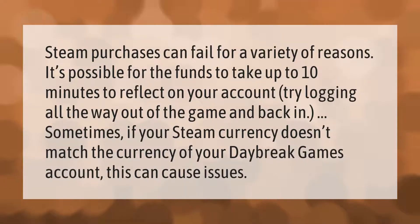Steam purchases can fail for a variety of reasons. It's possible for the funds to take up to 10 minutes to reflect on your account. Try logging all the way out of the game and back in. Sometimes if your Steam currency doesn't match the currency of your Daybreak Games account, this can cause issues.